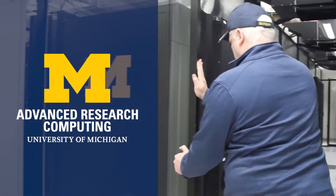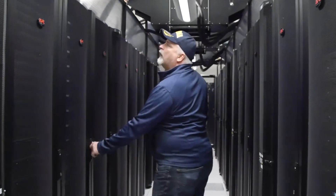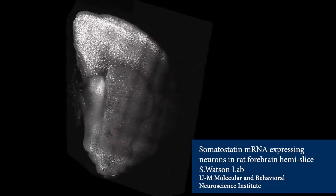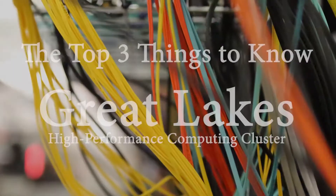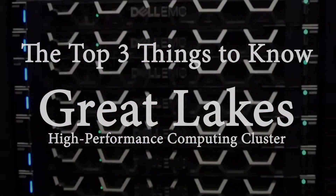Advanced Research Computing is proud to introduce Great Lakes, the university's flagship open science, high-performance computing cluster. Great Lakes provides quicker answers and optimized support for simulation, machine learning, life science, and more. Let's take a look at the top three things to know about the Great Lakes High Performance Computing Cluster.